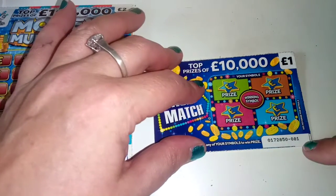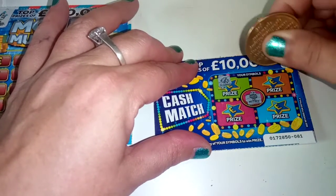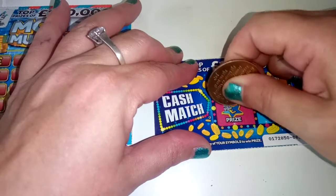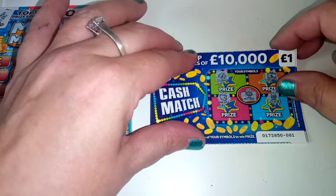So this is card number 81 and we're looking for a money tray. And we have gold bar, briefcase, wallet, and a stack of cash. So no winning on card 81.